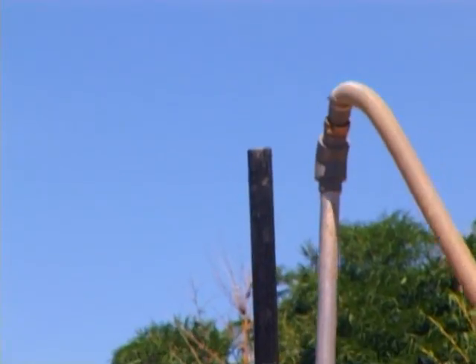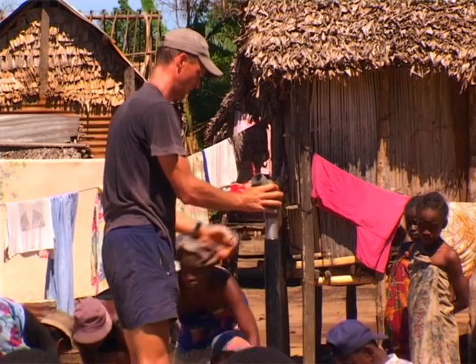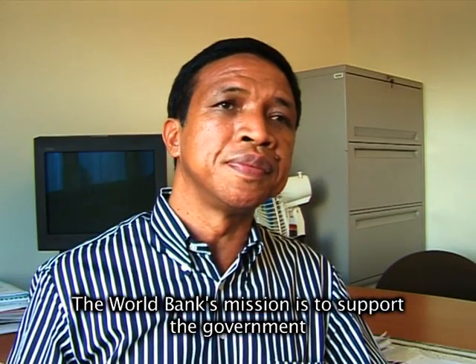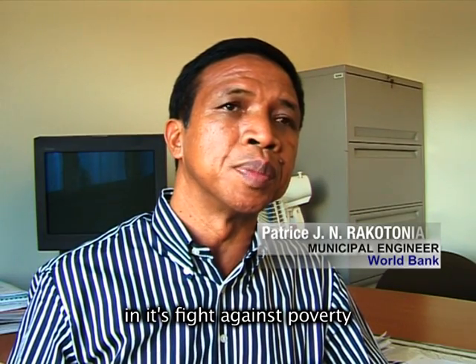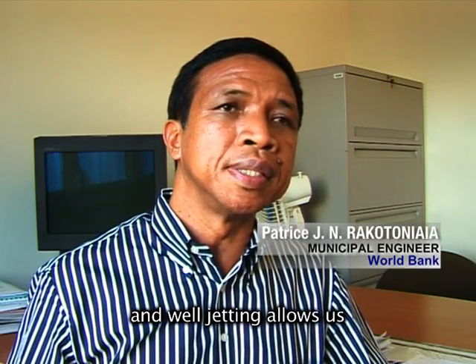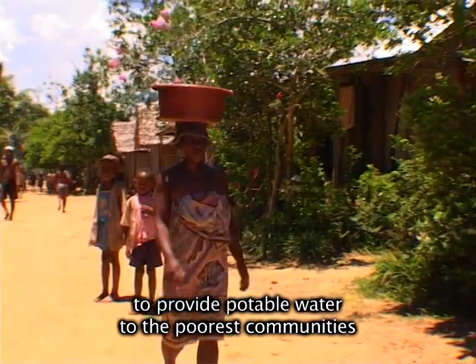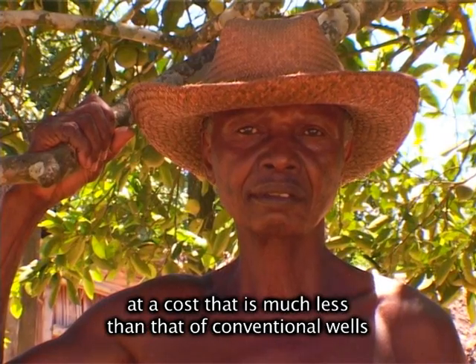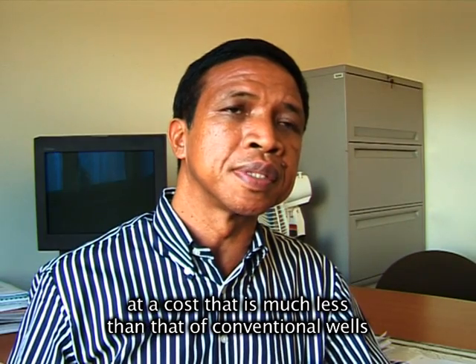These exceptional results led the World Bank to select Bushproof as a winner of the Global Development Marketplace competition. The World Bank has the objective to support the government in its fight against poverty reduction, and the technique of pressure drilling allows, precisely, to provide water to the poorest people at a relatively low cost compared to conventional drilling.